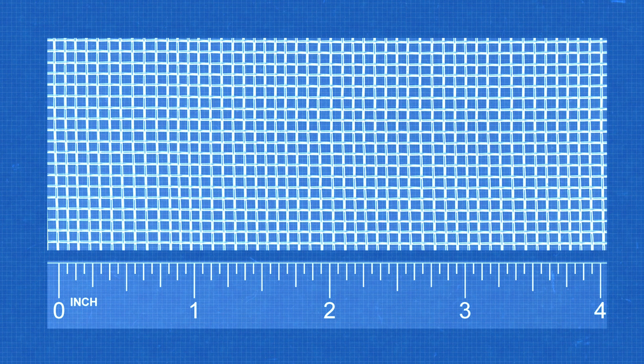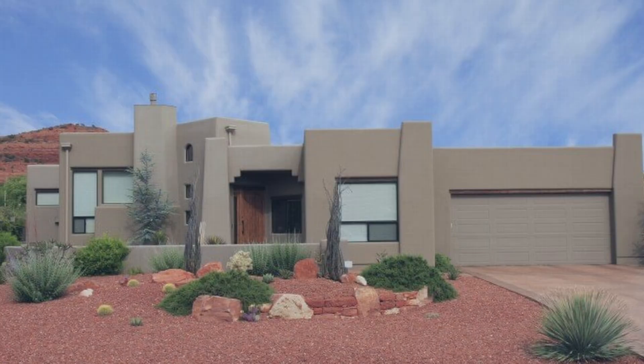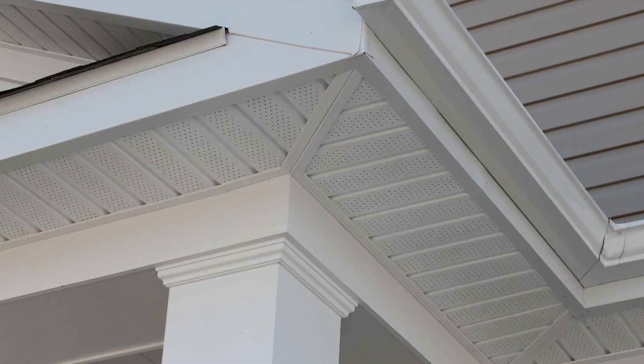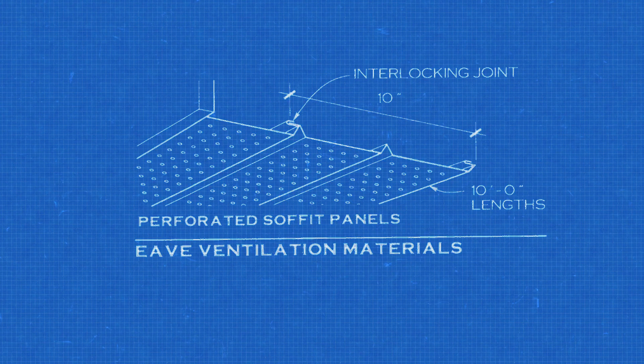The solution to this problem is ember-resistant vents. Ember-resistant meshes are metal wire at 1/8 of an inch or smaller opening. This helps stop wind-blown embers through vents in the attic, roof, gables, and crawl spaces. The best way to stop fires is to eliminate eaves and soffits. Modern flat roofs are one way to eliminate this issue. For traditional houses with sloped roofs, eaves and soffits are needed. In this case, it's important to enclose the underside of the eaves and soffits with non-combustible material. This can be metal panels with built-in vents, or with stucco and gypsum wallboard.